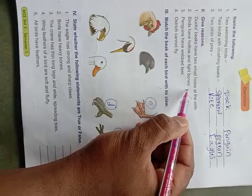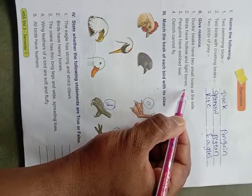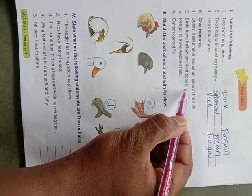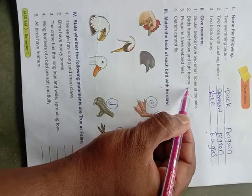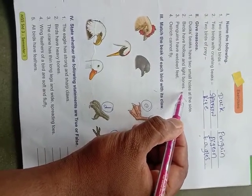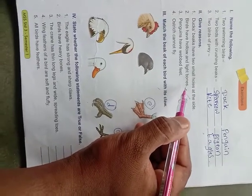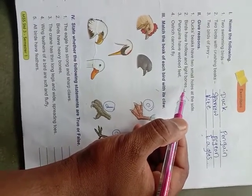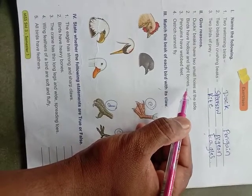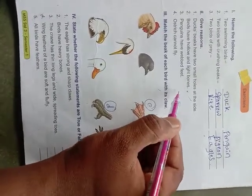Birds have hollow and light bones because they need to fly. The whole body of a bird is hollow and the bones have less weight. If birds have hollow and light bones, the body becomes very light. Less weight means they can fly very easily. That is why birds have hollow and light bones.